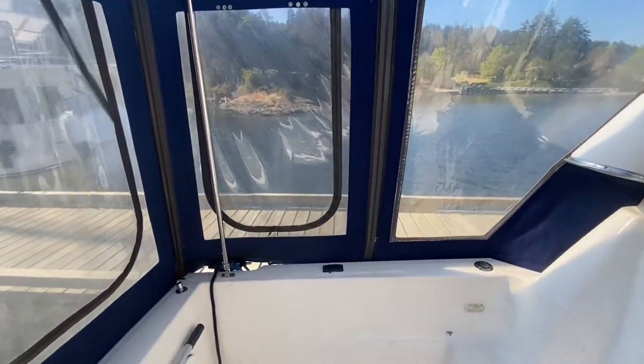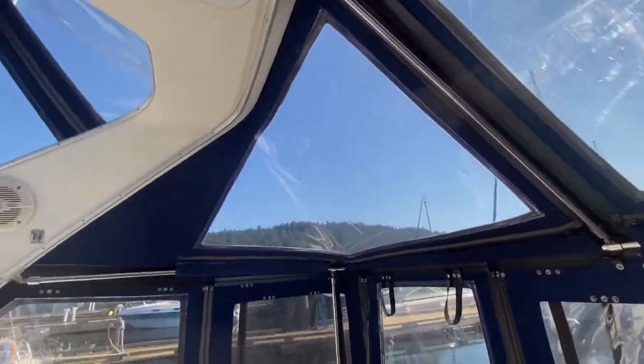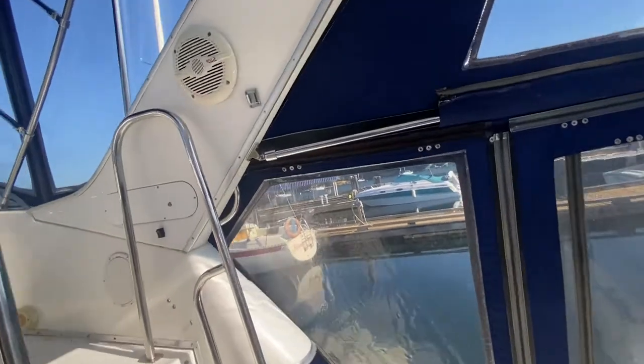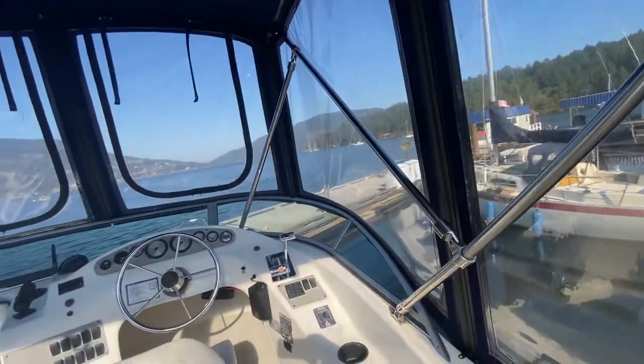It's got the screens and roll-up windows in the back here. It's a full camper back canvas. The windows are in excellent shape and it has a bridge enclosure to really extend the useful season of the boat as well.